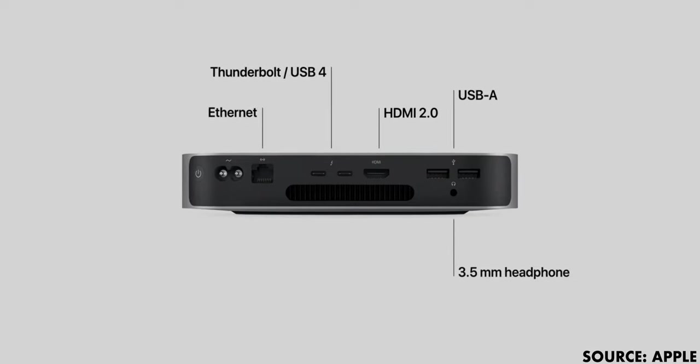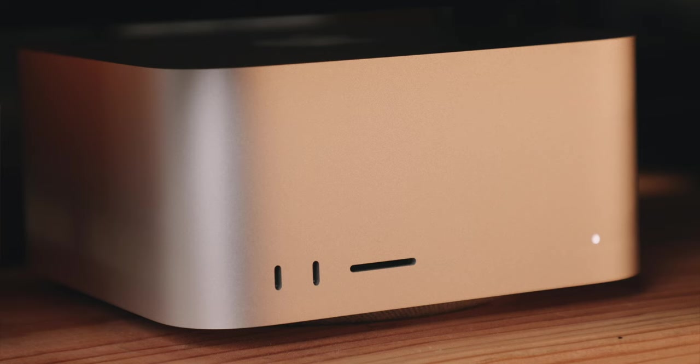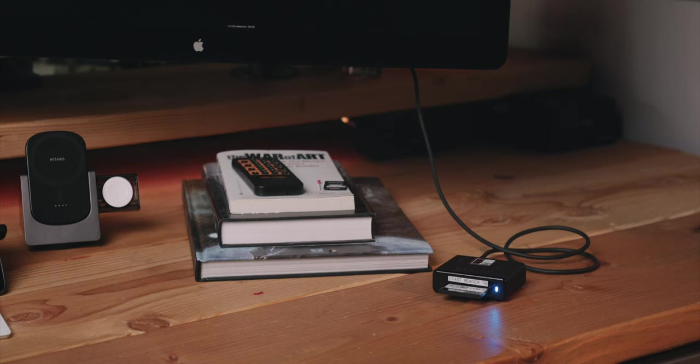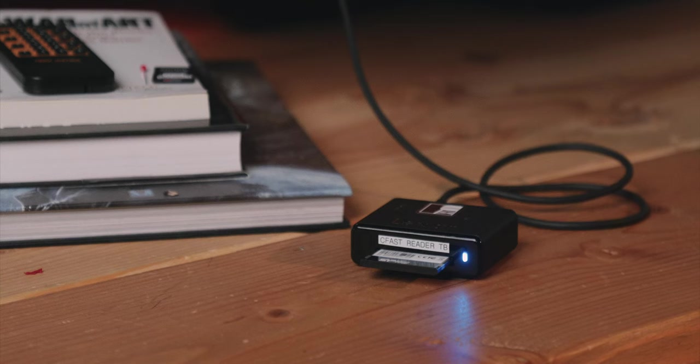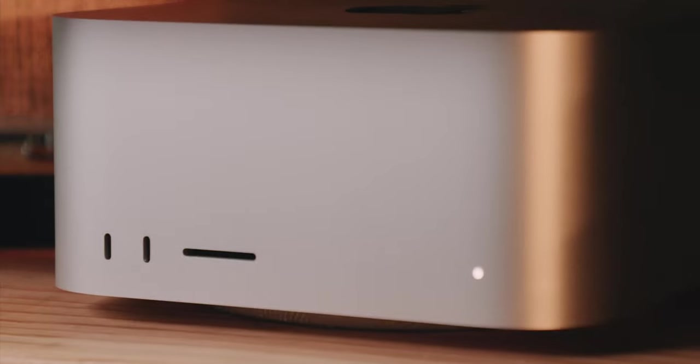That's why the M1 Mac Mini wasn't an option for me — I had to hold out hope that Apple would release a Mac Mini Pro, and basically they did. Lucky us that we finally got an SD card slot on a desktop, one easily accessible on the front of the computer. Most of my footage is shot on my C300 Mark II, so I use a CFast 2.0 card reader connected to a Thunderbolt port on one of my displays, but I do take photos and sometimes vlog with the EOS R, and that front SD card slot is incredibly convenient.